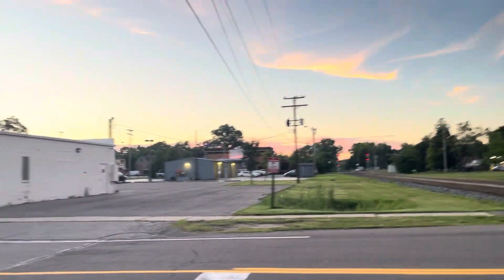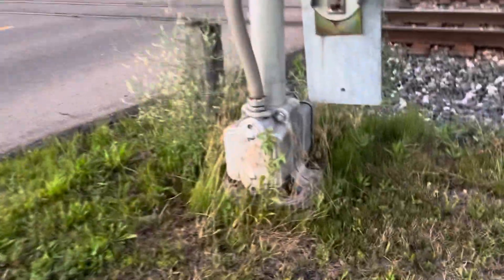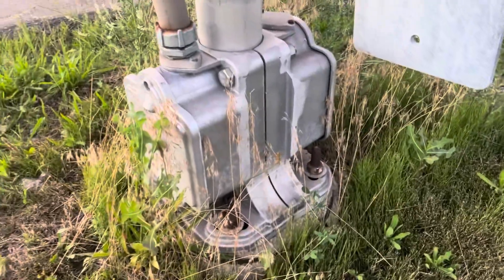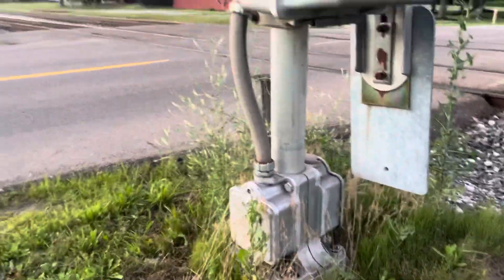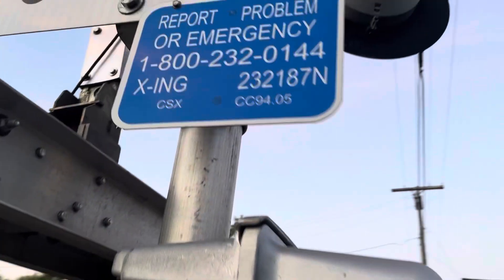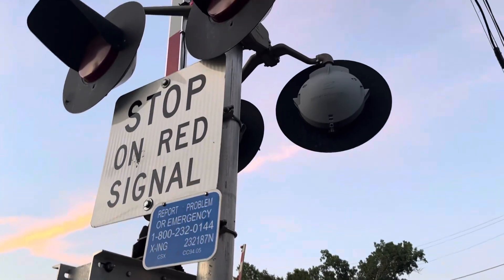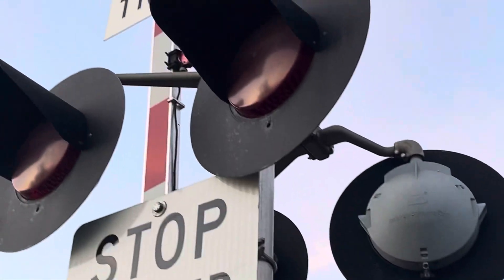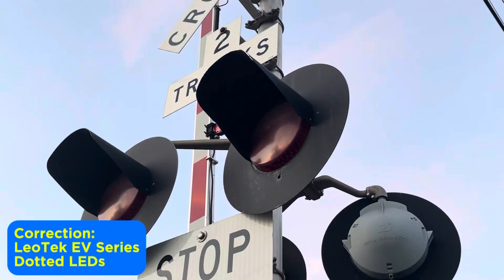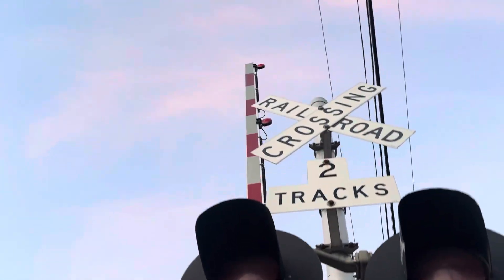We're going to start with this signal right here. This signal sits on a double-sided Safetran base, which is getting kind of covered by plants and growth. It has a Safetran gate mechanism — 2000s generation. Here's the emergency information for CSX, and the DOT number of the crossing is 232187N. The lights on the signal are two pairs of Safetran light heads with what I believe to be Western-Cullen-Hayes LED heads — second gen, dotted ones. They sit on a Safetran light bracket. We have a NEG electronic bell, some RECO LED gate lights, and no wind guard.